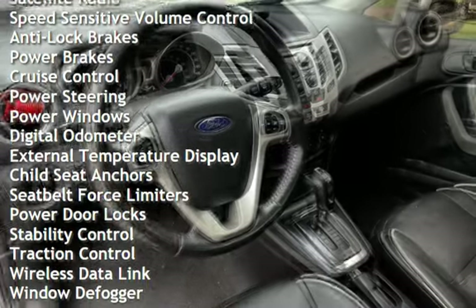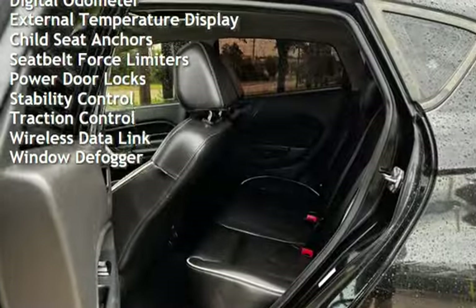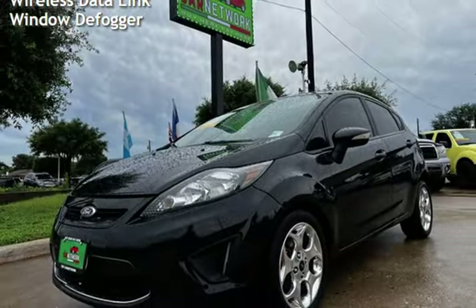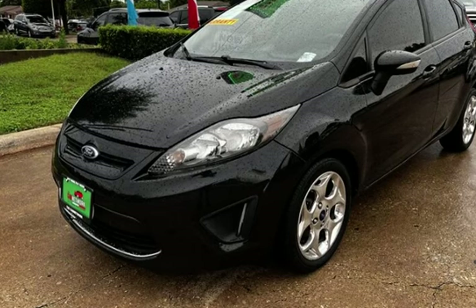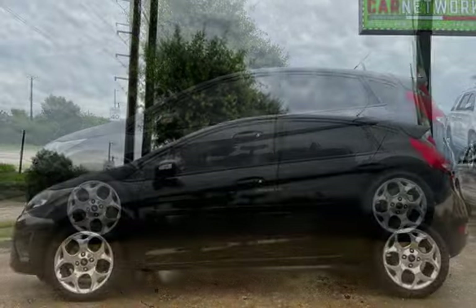Additional features include anti-lock brakes, power brakes, cruise control, power steering, power windows, digital odometer, external temperature display, child seat anchors, seat belt force limiters, power door locks, stability control, traction control, wireless data link, and window defogger.